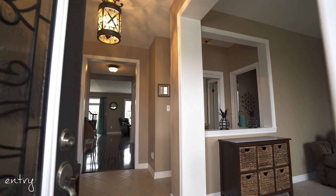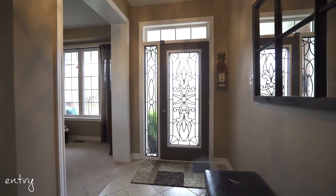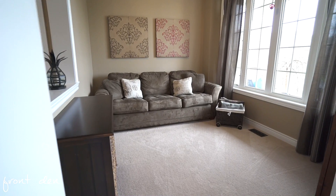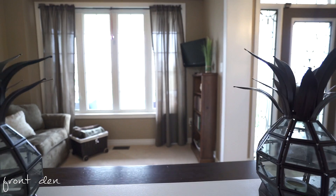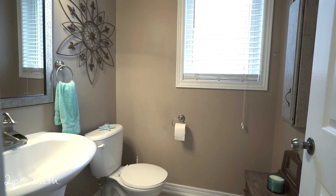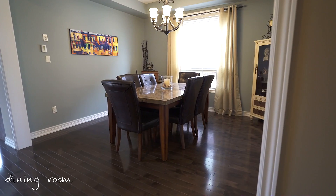Upon entering this home, the nine-foot ceilings create an open and airy feeling. Perfectly placed at the front of the home is a generous sized den with large windows that cascades in pools of natural light. Down the hallway is an elegant formal dining room which will host many family gatherings.